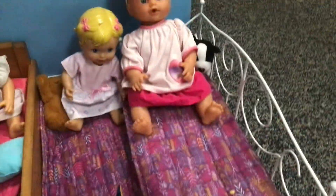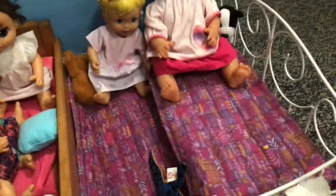Hey guys, back to my channel. So today I'm doing all the babies — just a video showing you guys their outfits. I changed them all because they've been in the other outfits for like two or three weeks. But yeah, let's start with Molly.